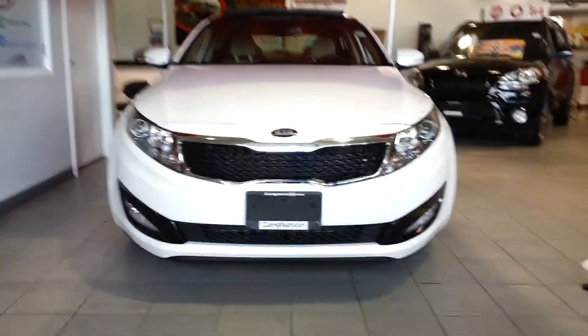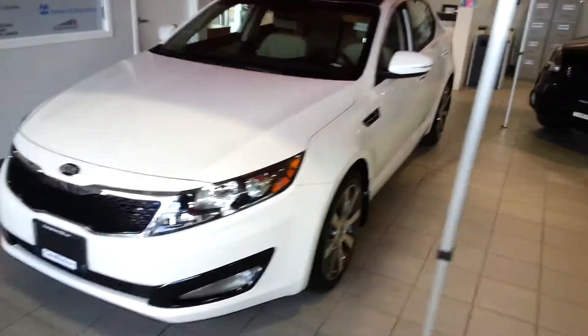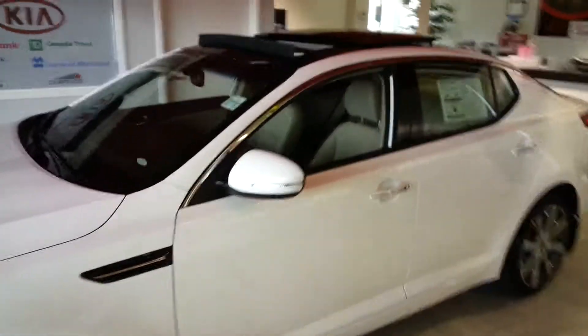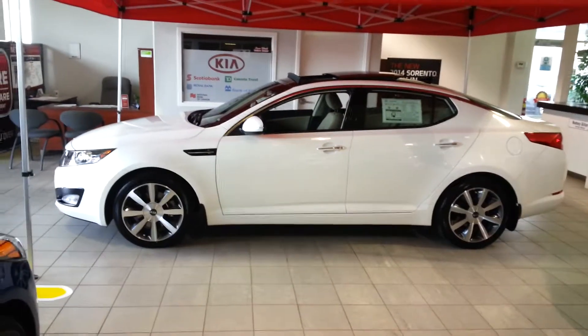Hey Brian, it's Ken from Georgetown Kia. I just wanted to make a quick video for you after your visit with us today, highlighting the 2013 Optima Luxury you were looking at. Just wanted to refresh your memory and make you drool over that car. Wow, wasn't it nice looking?